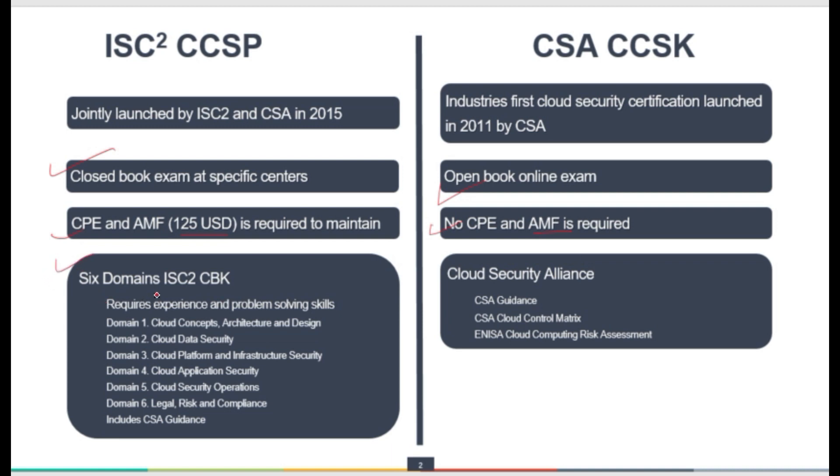In terms of the syllabus for the exam, there are six domains in ISC²'s CBK — Common Body of Knowledge. This requires experience and problem-solving skills to sit in the exam, because the questions in the CCSP exam are quite tough and require really good experience in cloud security. The six domains which are part of the CCSP exam are: cloud concept architecture and design, cloud data security, platform and infrastructure security, cloud application security, cloud security operations, and legal, risk, and compliance.